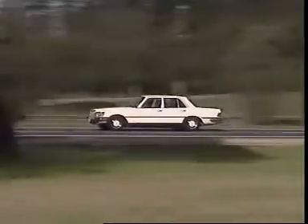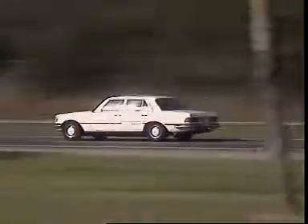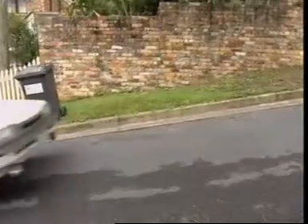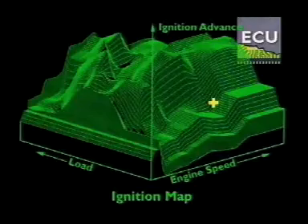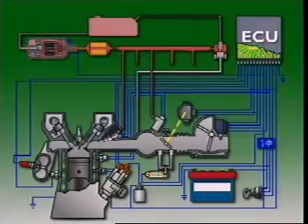For part load operation, the emphasis is on economy and drivability. At full load, it is set for maximum torque without detonation. Using the digitally stored map, the ignition point is set for each operating condition without affecting the settings for any other condition.